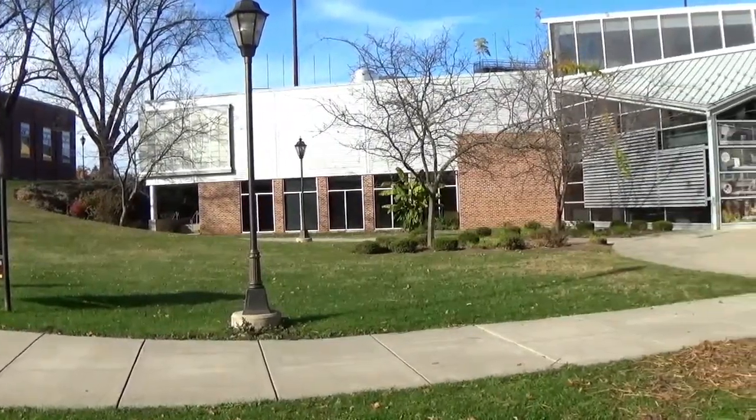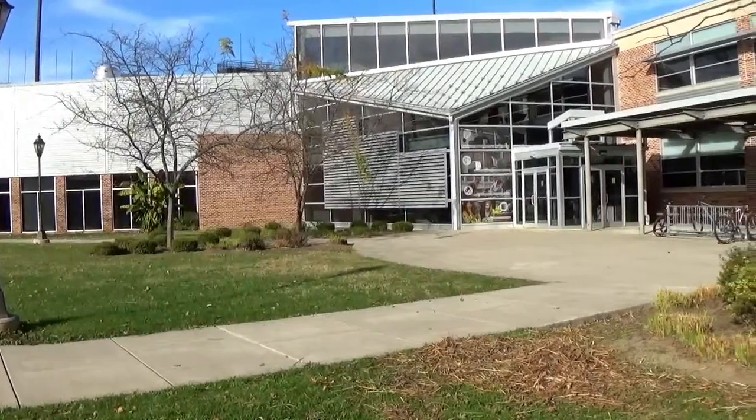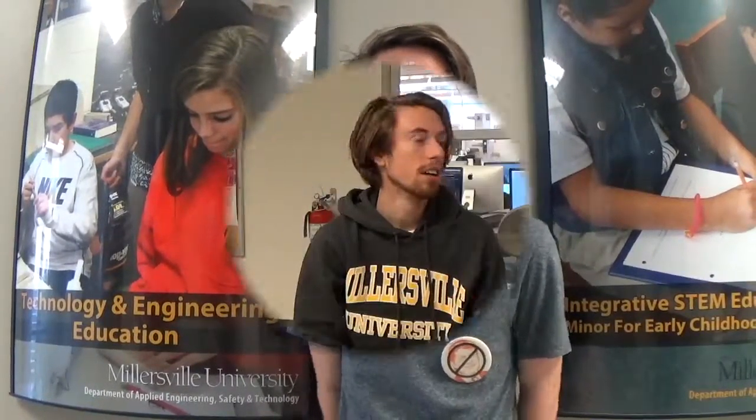Welcome to the heart of Millersville University's Applied Engineering, Safety, and Technology Department — Osborne Hall. Here at Osborne Hall, we offer many different degree programs. The degree we're going to be talking about today is the diverse field of technology and engineering education, or TechEd for short.